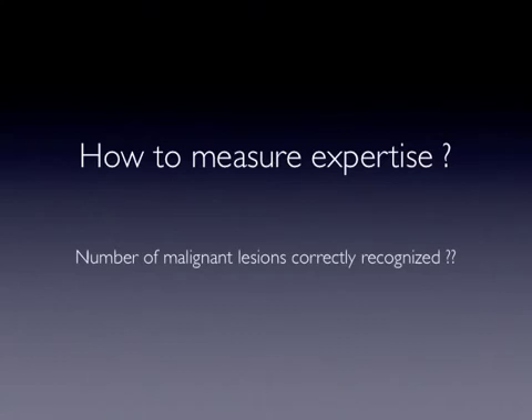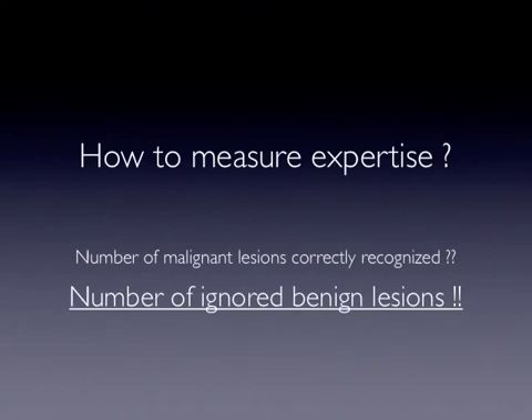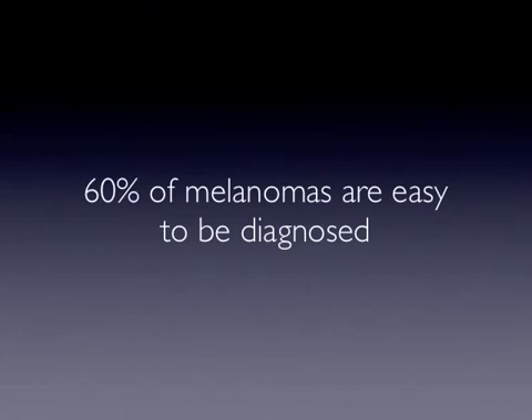However, these rates also emphasize that the expertise of a clinician dealing with melanoma could be better measured by the number of ignored benign lesions rather than the number of melanomas correctly diagnosed.